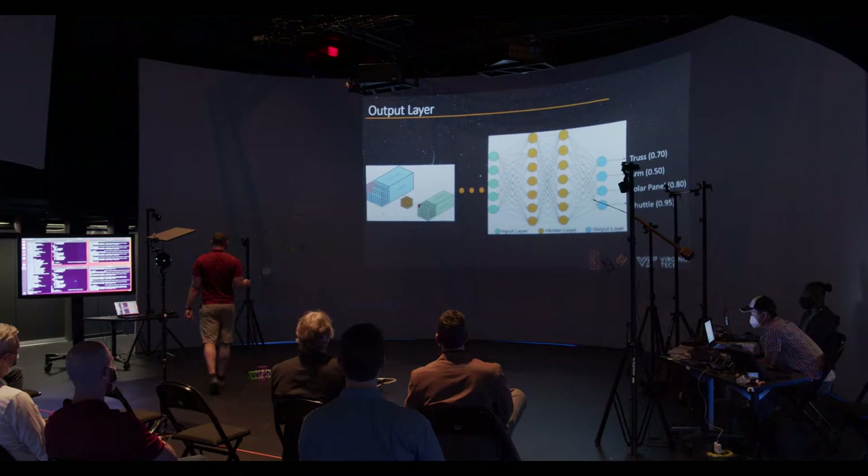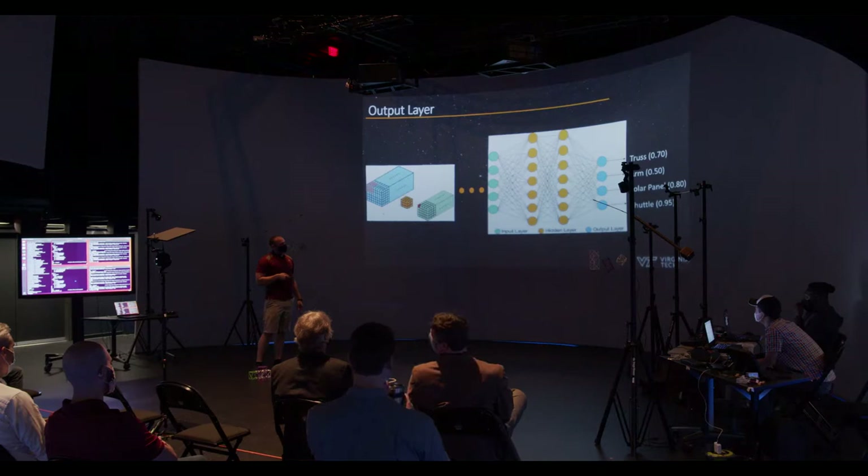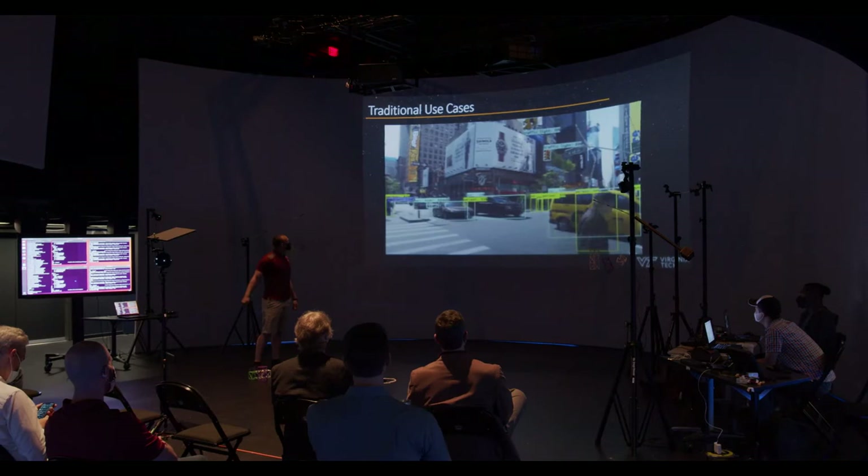In our case it's actually 3D because we're not using black-and-white images — we're using RGB images, so we're pushing 3D data to the neural network. This is what your output layer should produce depending on what you're trying to identify. Traditional use cases — this is how it works here on Earth.